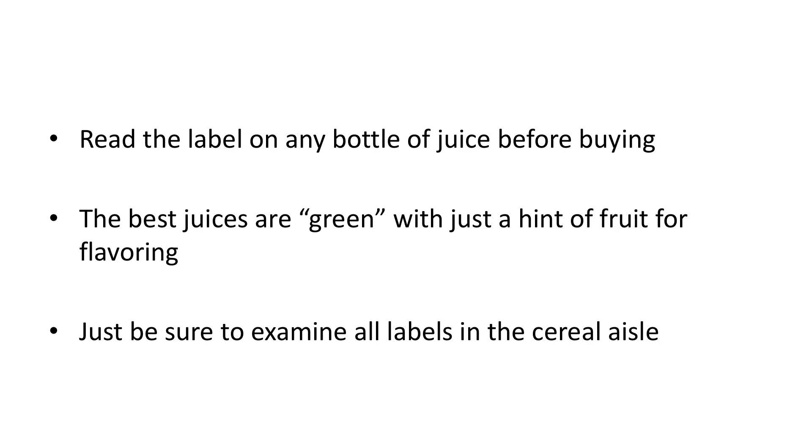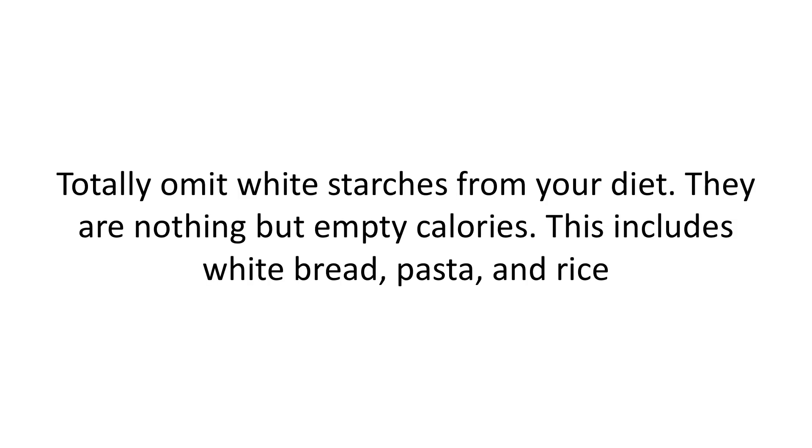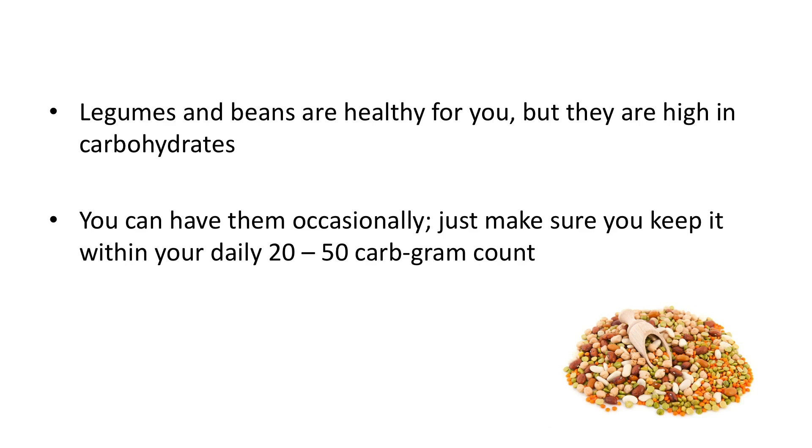Also remember that honey, too, is a sugar. Totally omit white starches from your diet — they are nothing but empty calories. This includes white bread, pasta, and rice. Buy the whole grain version instead and enjoy in moderation. Legumes and beans are healthy for you, but they are high in carbohydrates. You can have them occasionally — just make sure you keep it within your daily 20 to 50 carb gram count.